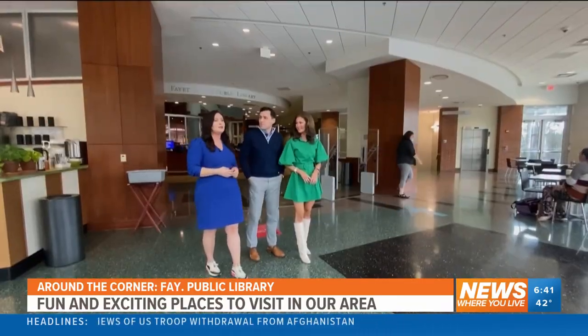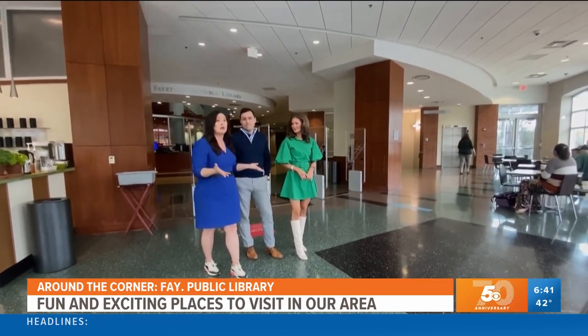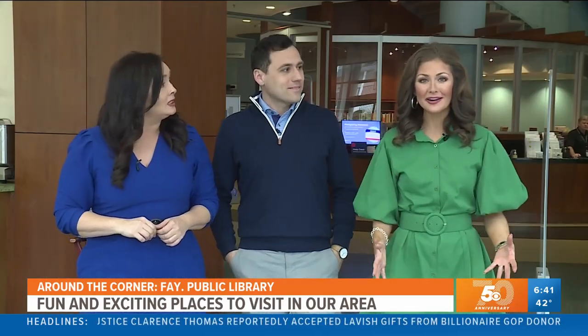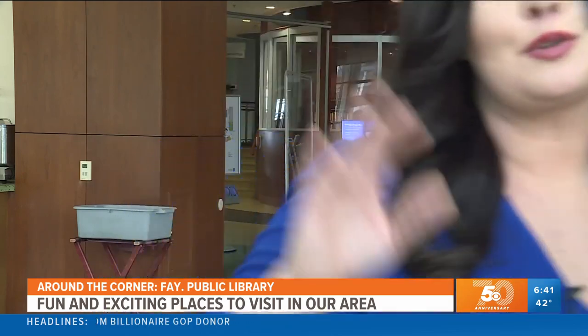Alright, so we just finished our tour of the Fayetteville Public Library — so much to do here. The books, activities — they even have cooking classes here. Yeah, this place is so big I don't even think you could get through the whole thing in a day. Definitely, the Scotts are gonna be visiting in the near future. We'll see you next time on Right Around the Corner.